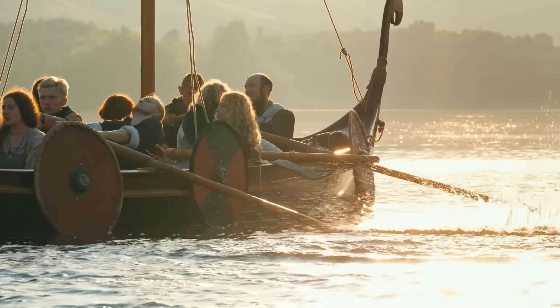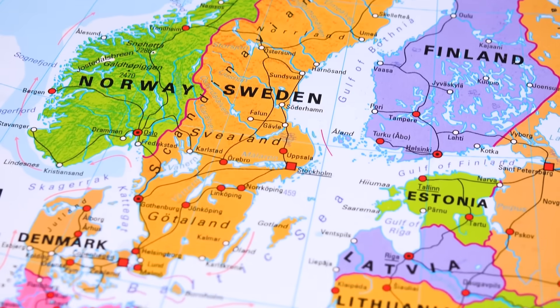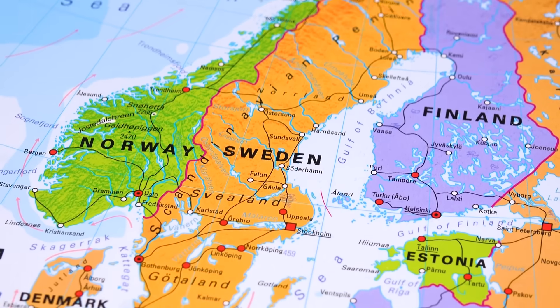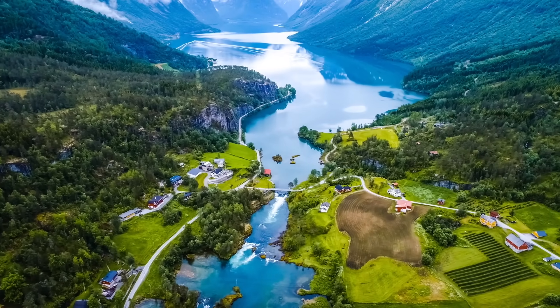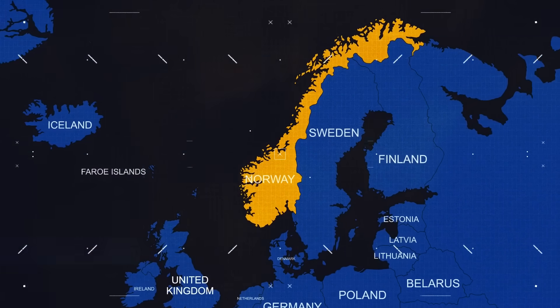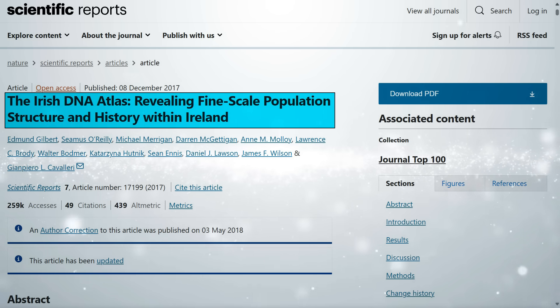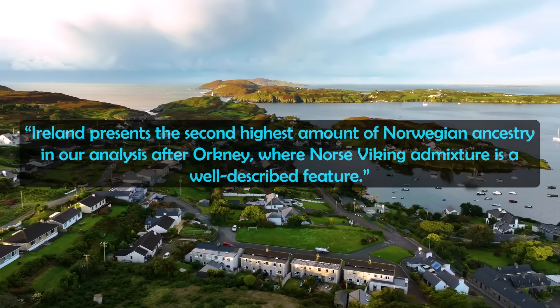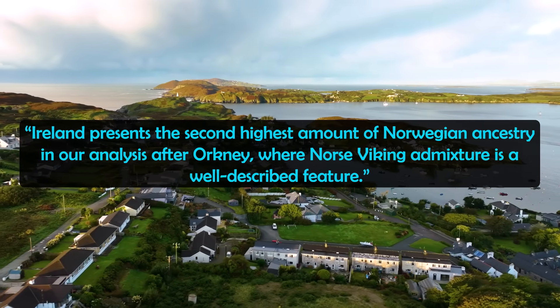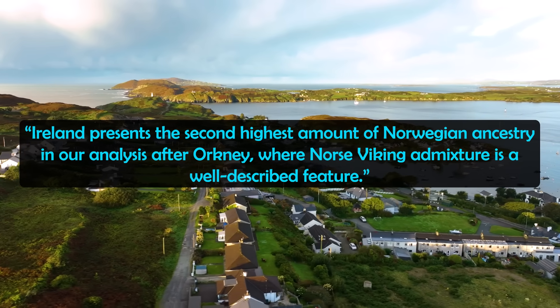But what about the Vikings? They actually did create a difference between English and Irish DNA, because Vikings from different parts of Scandinavia had an impact on different regions. Ireland had more of an impact from Norwegian Vikings, and this is still felt in Irish people today. A 2017 study in Scientific Reports analyzed the Irish DNA Atlas and found a significant Norwegian signal in modern Irish people — Ireland presents the second highest amount of Norwegian ancestry in their analysis after Orkney, where Norse Viking admixture is a well-described feature.